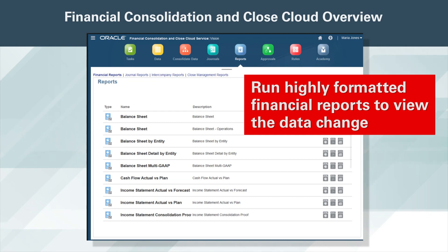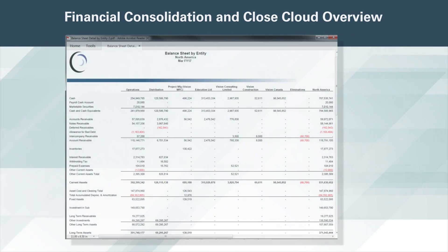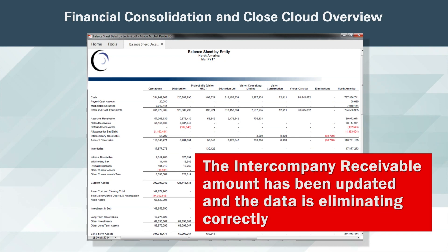After consolidating the data, I would like to run some highly formatted financial reports to view the data change. These reports are integrated into the application, allowing us to view production quality financial statements at any time. Since I made the journal adjustment to the intercompany receivable account, I'm going to run a balance sheet report. On my balance sheet report, I can see the intercompany receivable amount has been updated and the data is eliminating correctly.